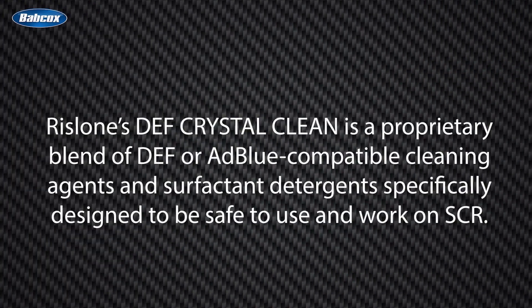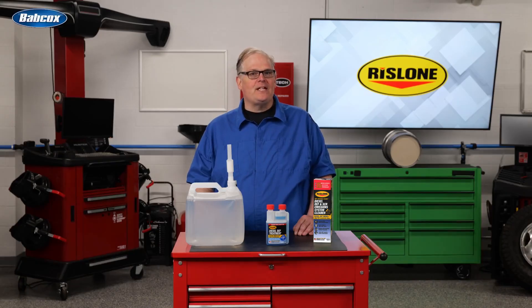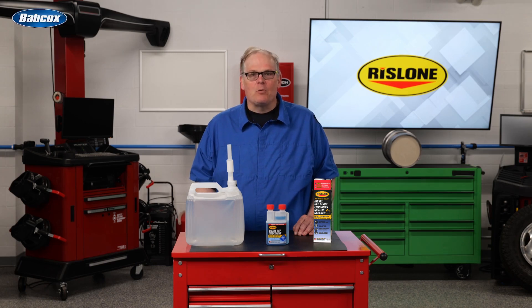Rislone's DEF Crystal Clean is a proprietary blend of DEF or AdBlue compatible cleaning agents and surfactant detergents specifically designed to be safe when working on SCR systems. DEF Crystal Clean provides a cleaning effect to the entire SCR system by working to dissolve the white crystal deposits.